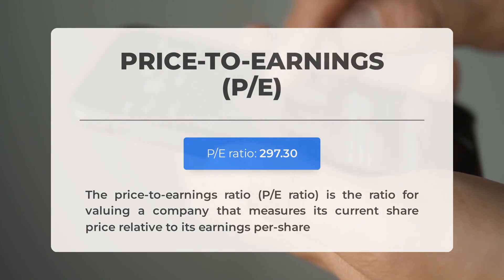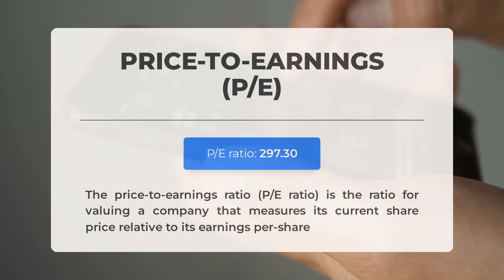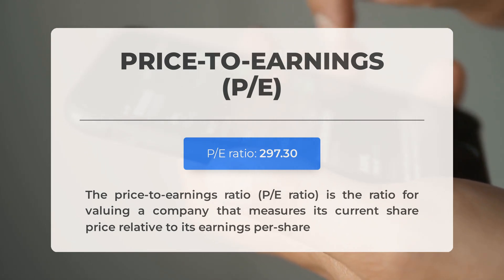Before we delve into the potential good trading levels for GameStop, let's go over some important fundamental data. The price-to-earnings (P/E) ratio measures a company's current share price relative to its per-share earnings. This very high P/E ratio indicates that the stock could be overvalued; however, it's not unusual for technology companies or those with significant market potential to have such high ratios. The next earnings report for Q3 2024 is expected on September 4, 2024. Analysts' consensus estimates are at negative $0.01. Keep a close watch on these figures as they can have a significant impact on stock prices.